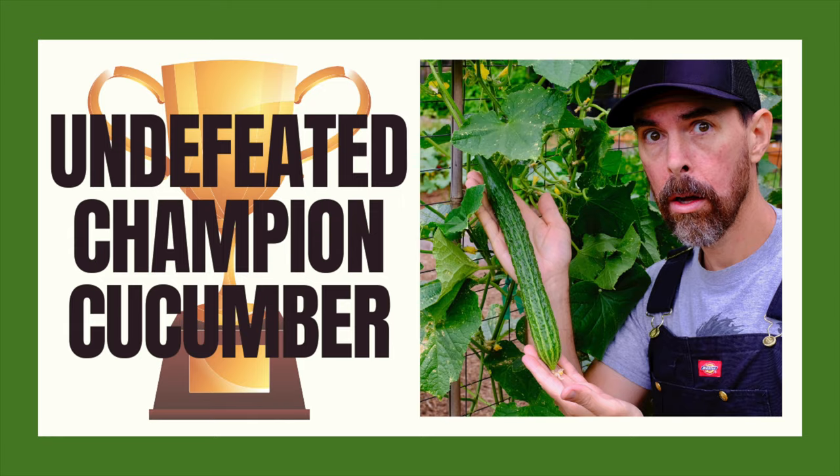I received some mail recently with some rare Italian heirloom cucumber seeds and I've been very anxious to open them up. But before I do that, let me explain how this came to be. Last summer I put out a video about my favorite cucumber, the Suyo Long, and I proclaimed it to be the undefeated champion cucumber in its ability to grow in a hot climate.